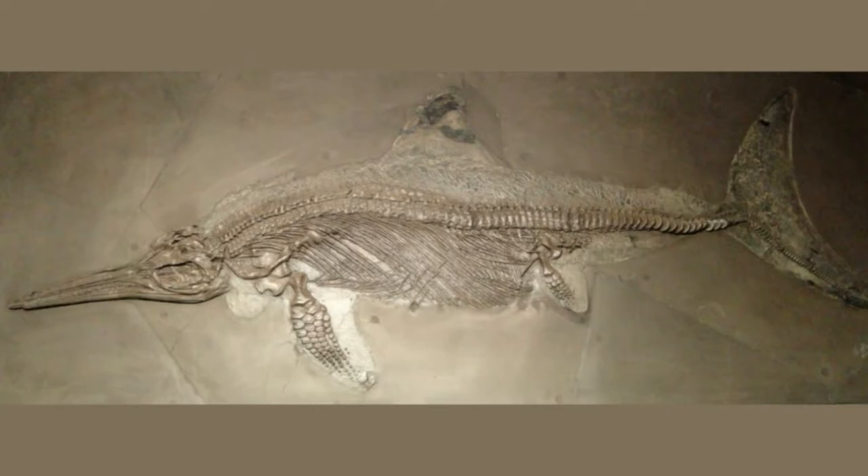A German air raid missile struck the college in May 1941, the fossil was almost certainly destroyed, and there were no records of plaster models of the fossil, scientists reported November 2nd in the journal Royal Society Open Science.